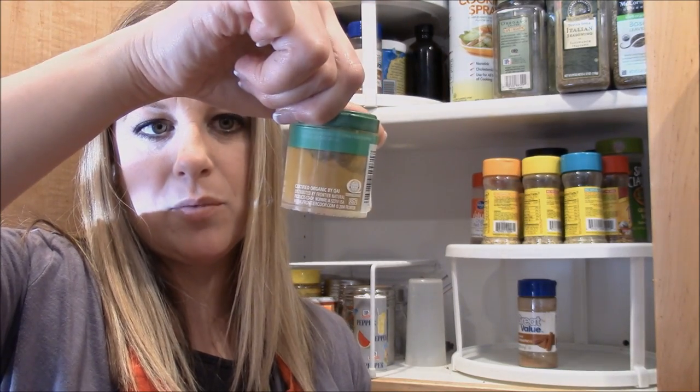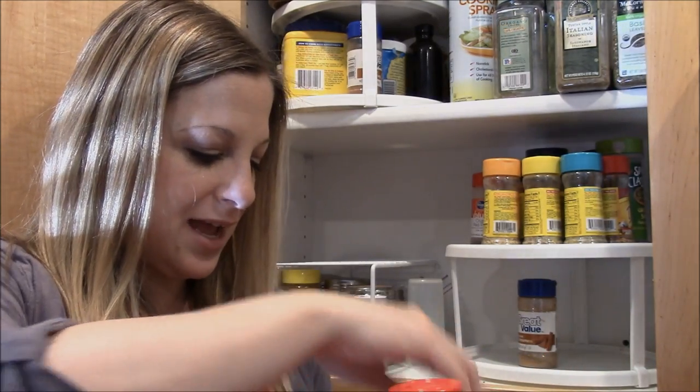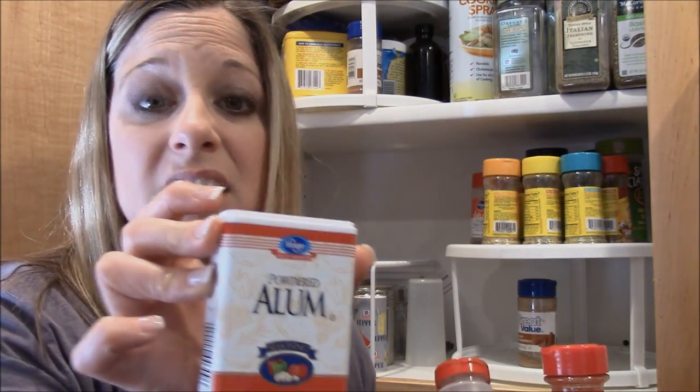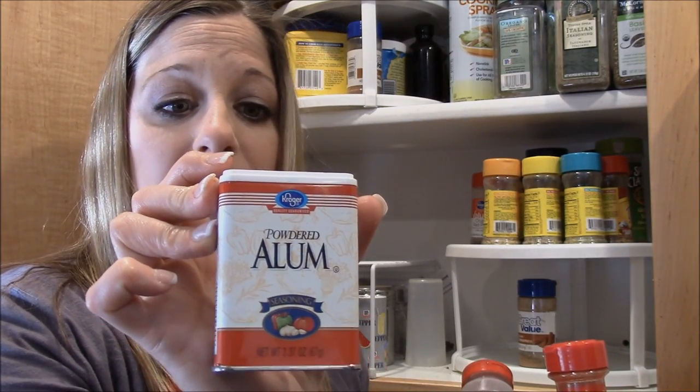My friend Emily from my ward gave me the turmeric — she had it and didn't use it. And then there's powdered alum — I have no idea what it's for. It must have been for a recipe. Do you guys use it? It's described as a colorless, odorless crystalline powder used for dyeing fabrics, so I have no idea!